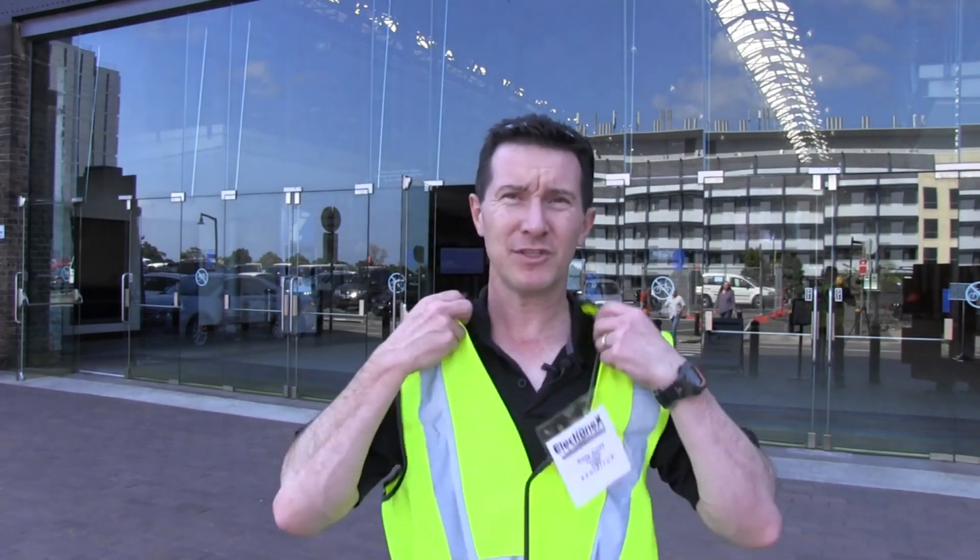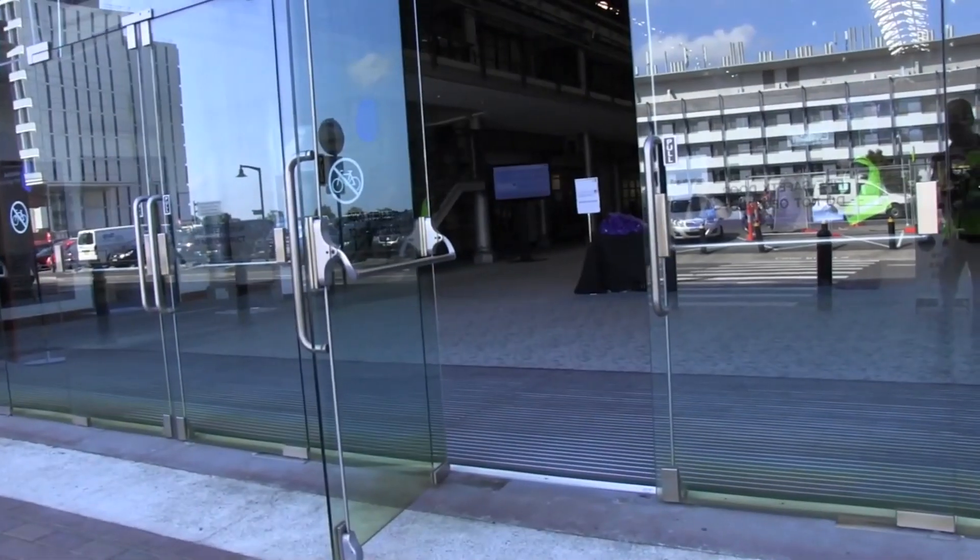Hi, I'm at the 2012 electronics show here in Sydney at Australian Technology Park. Why am I wearing this dorky yellow vest? Well, it's OH&S. I'm going to take you behind the scenes of setting up one of these trade shows. Let's go, should be fun.